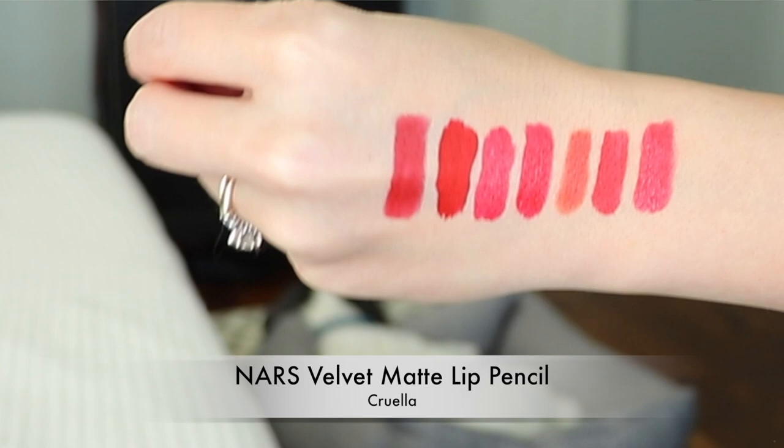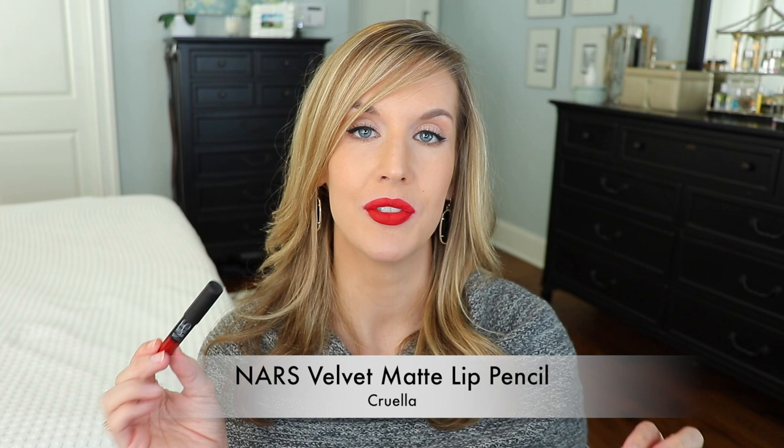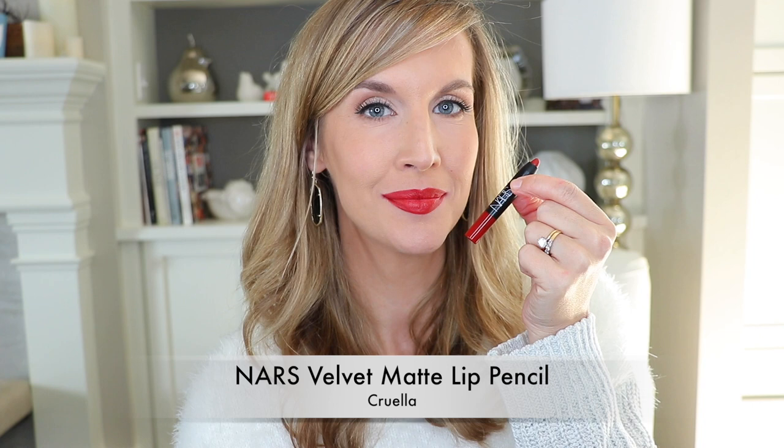We're nearing the end with the NARS Velvet Matte Lip Pencil in Cruella. This is a gorgeous red — it does lean cooler toned, but it's neutral enough that it's a great universal red. I kept reading about celebrities who used and loved this, so I finally picked it up. It's so easy to apply because it's a pencil — you can line with it and fill in. It lasts a long time, and I think anyone would wear this; it would really flatter so many skin tones.